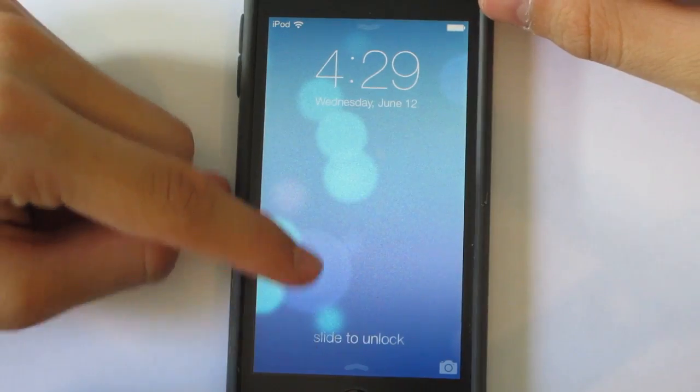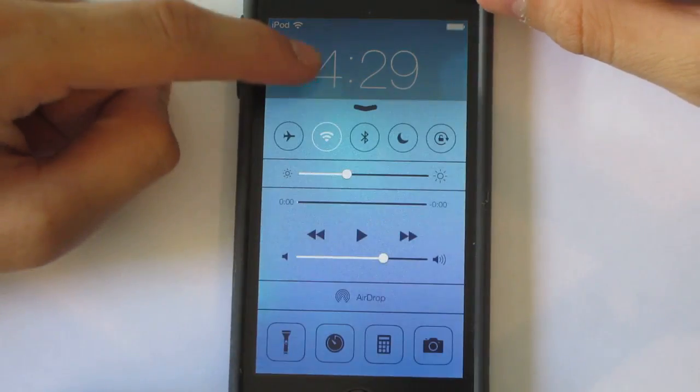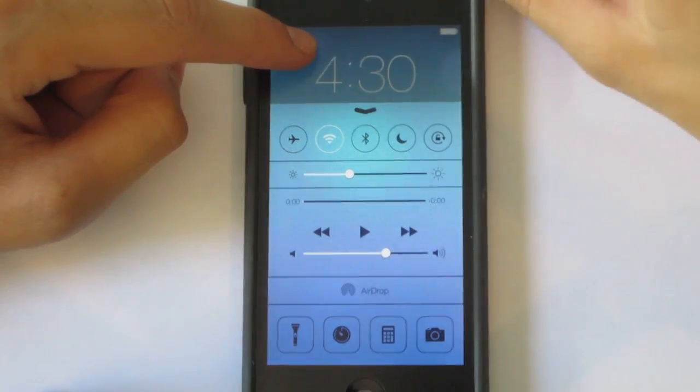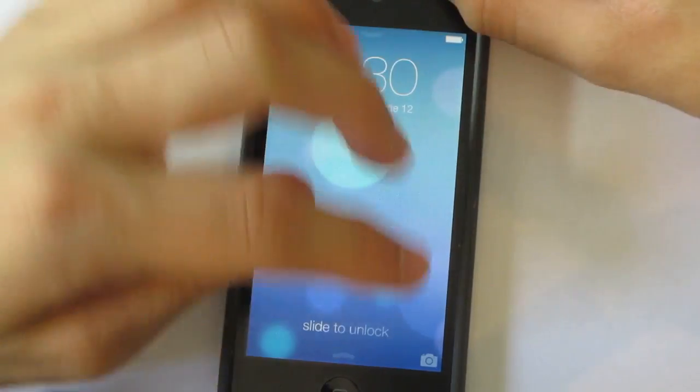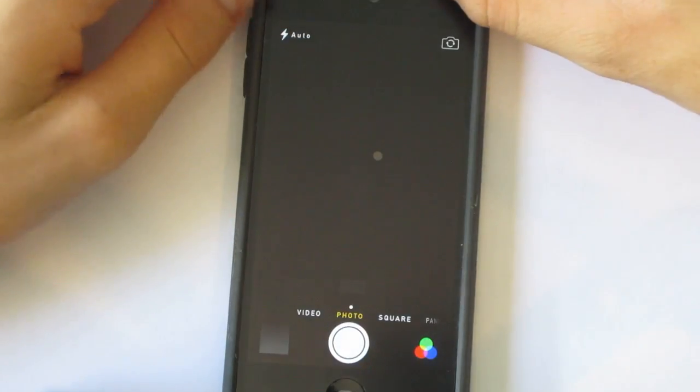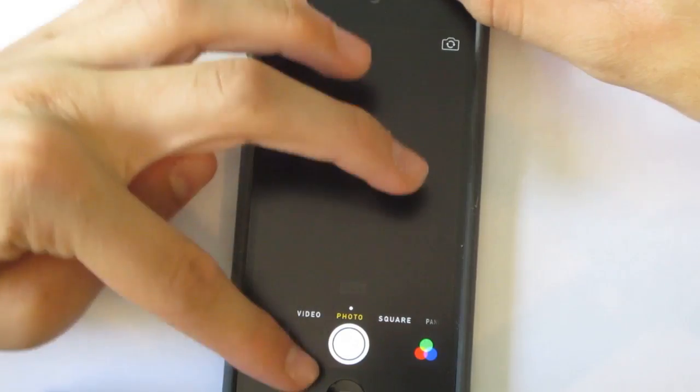You can also access your Control Center from the lock screen. Another thing — it's nothing new — but you can access the camera from the lock screen as well.